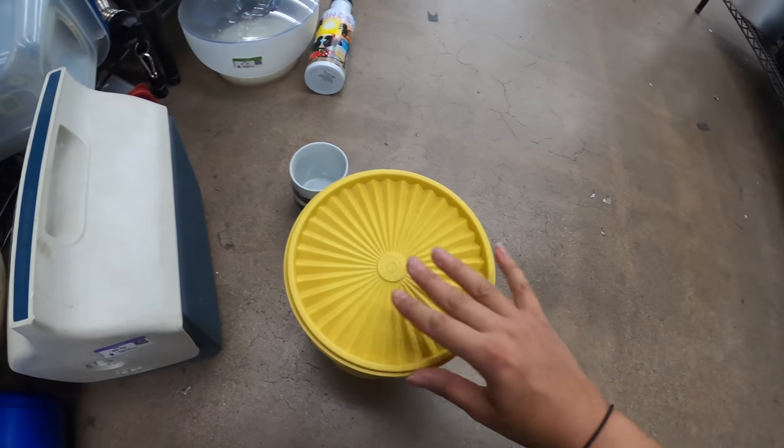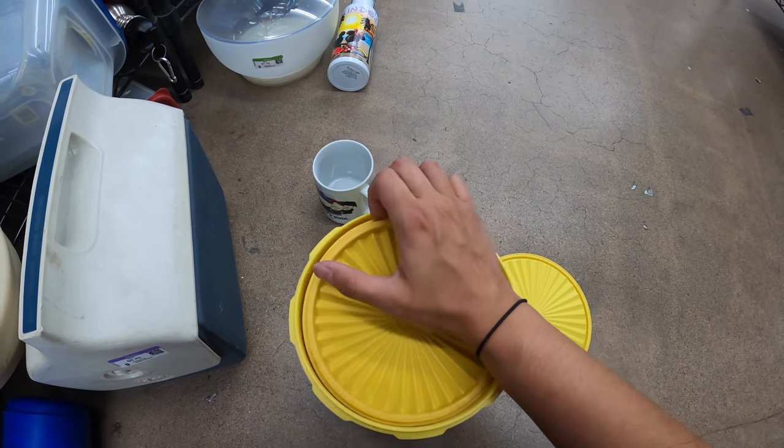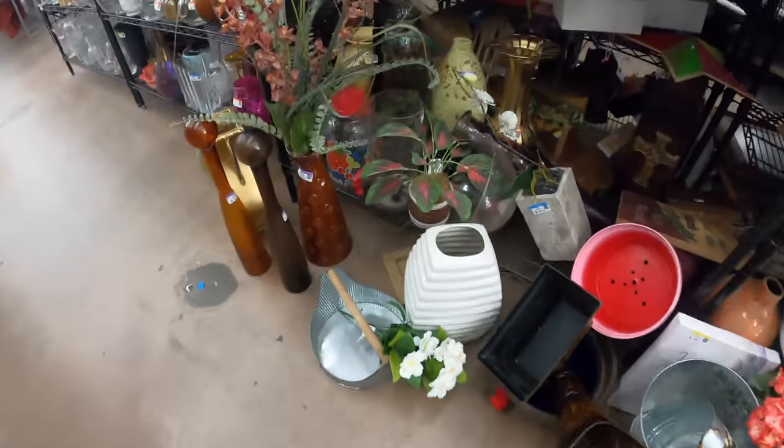One — it's probably only two. Yeah, there's only two. I found some good little planter things at this Goodwill before, so I'm going to try to maybe score something. This is kind of cute.